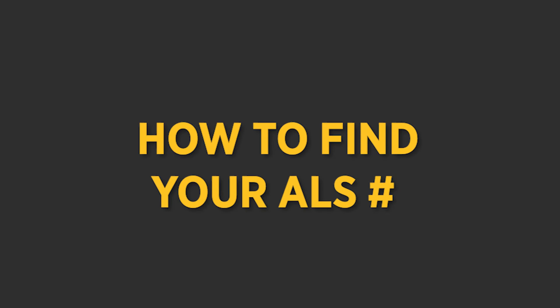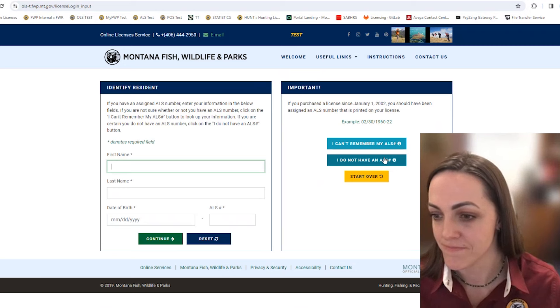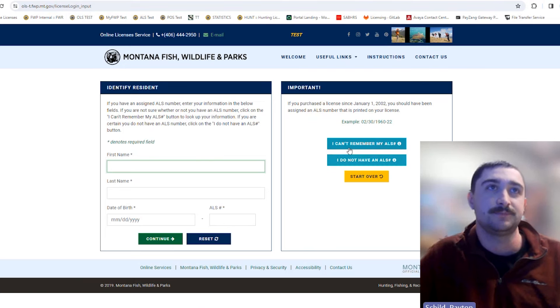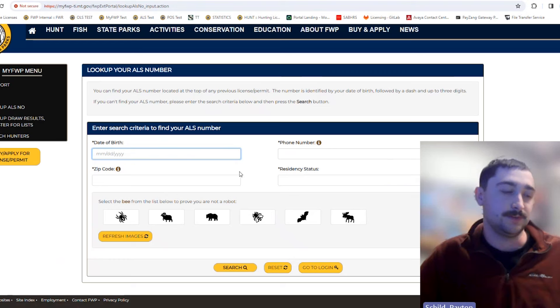If you have an ALS number but don't know what it is, get back to the "Identify Resident" screen. The second blue box says "I cannot remember my ALS number." Click on that and it will take you to a different page. All you need to enter is your date of birth, phone number, zip code, and residency status, then select the animal below and hit search — it will show you your ALS number.